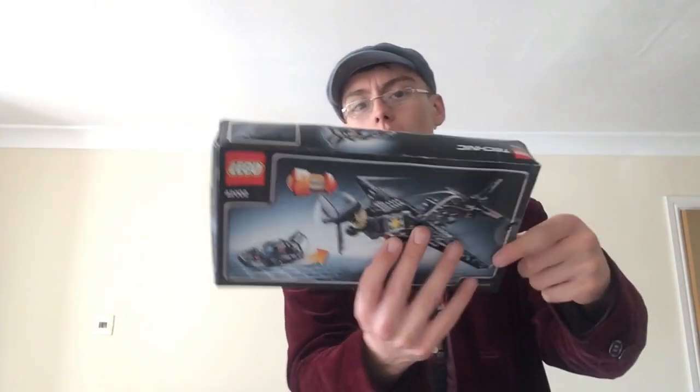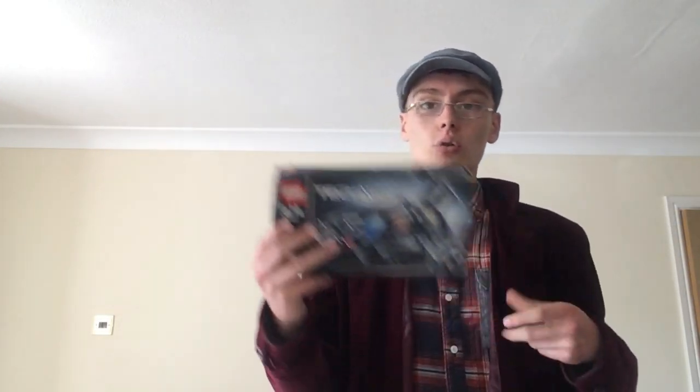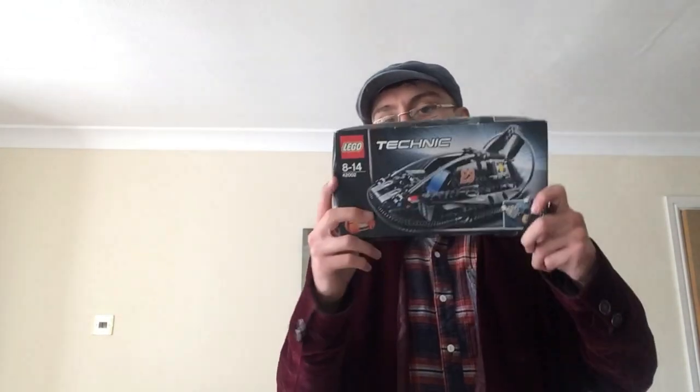Finally, a Lego Technic set, brand new and sealed — set 42002, I believe it's the hovercraft. The box has quite a bit of wear but it is sealed; it hasn't been punched in or opened at the sides. Someone has one listed brand new and sealed for £29.99. I think I saw a pre-owned one go for around £5 and possibly a sealed one for around £15, so I've put it on auction at £9.95 plus postage, paid £2.99. Hopefully it goes for around £15 or maybe higher.